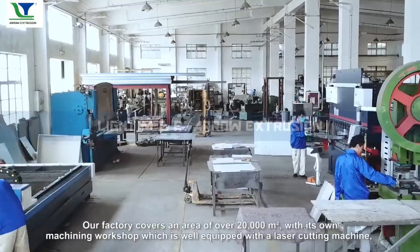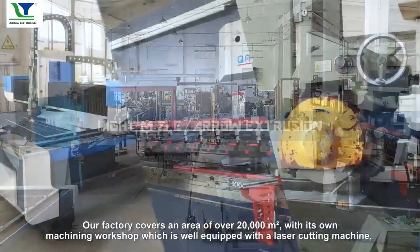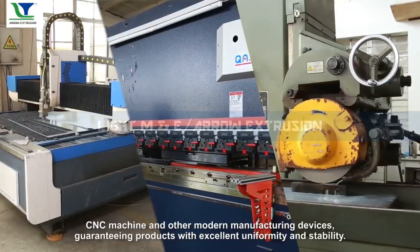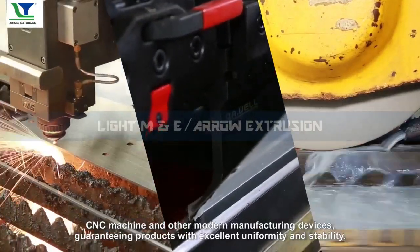Our production base covers an area of over 20,000 square meters, with its own machining workshop which is well equipped with a laser cutting machine, CNC machine, and other modern manufacturing devices, guaranteeing products with excellent uniformity and stability.